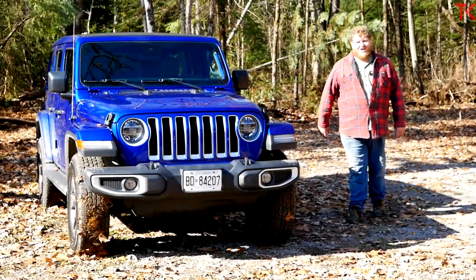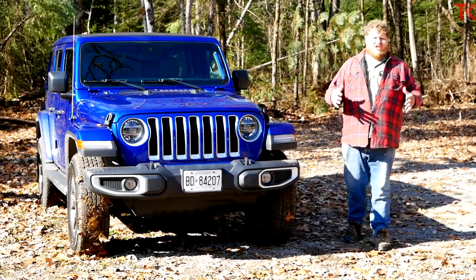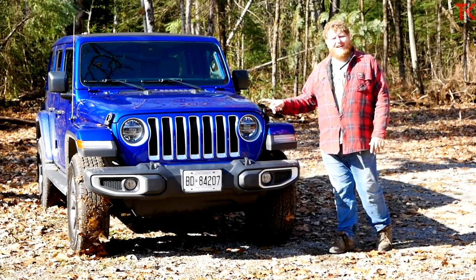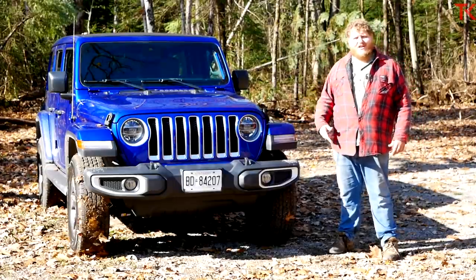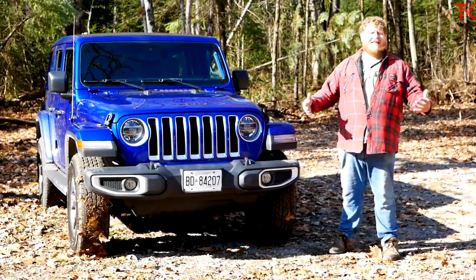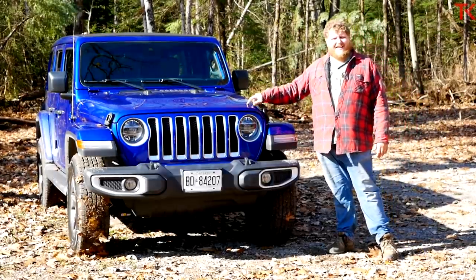Hi everybody and welcome to the Truck King YouTube channel. Sitting next to me today is the 2020 Jeep Wrangler, but this Wrangler has something special under the hood — the EcoDiesel engine. North Americans have been pleading with Jeep for years to get a diesel in the Wrangler, and it's finally here.